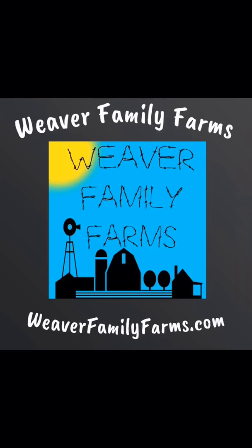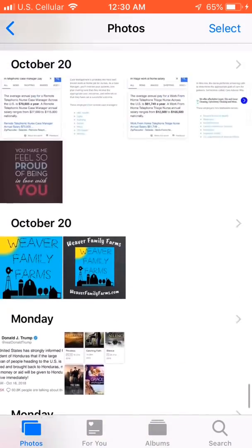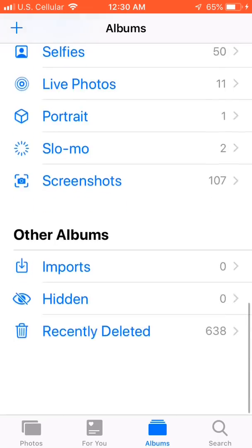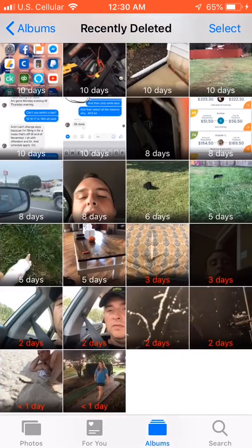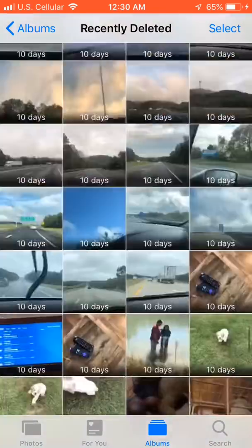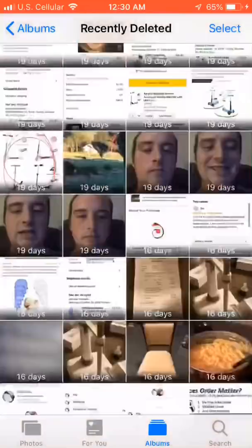She knew something this time that I didn't — iPhone does save things that you've deleted. It goes back about 30 days. You go to your Photos, then go to Albums at the bottom, and you'll see Recently Deleted. You can see all of the pictures and videos that have been deleted, going back 30 days from when you deleted them.